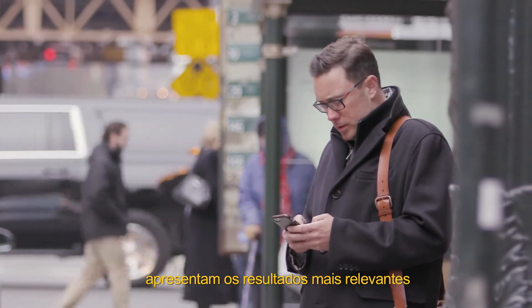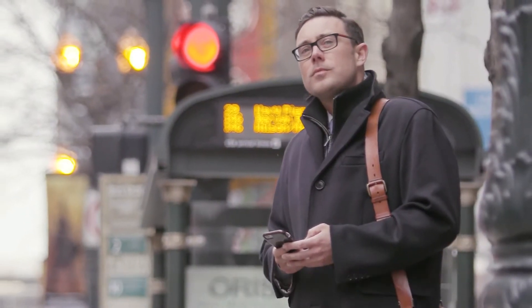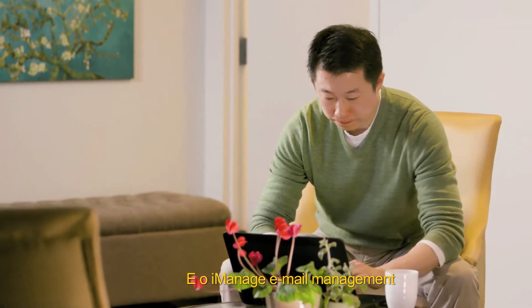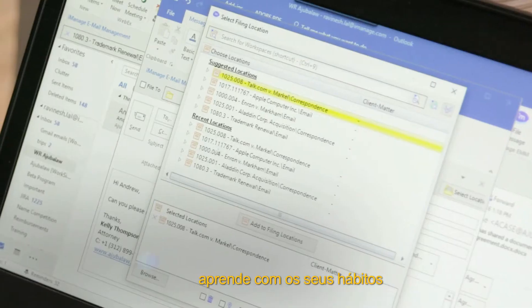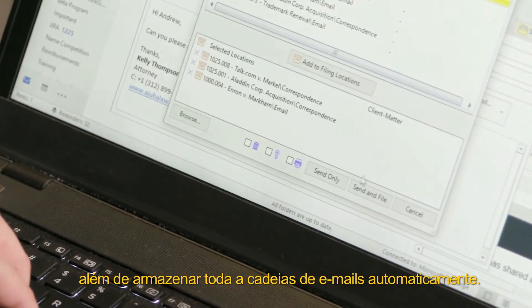Personalized search delivers the most relevant search results based on the matters and practice areas where you work most. iManage email management learns your email habits so it can suggest appropriate filing locations, as well as automatically file conversations together.